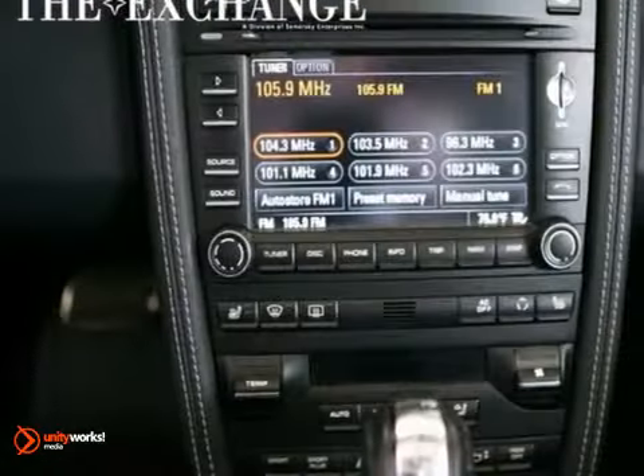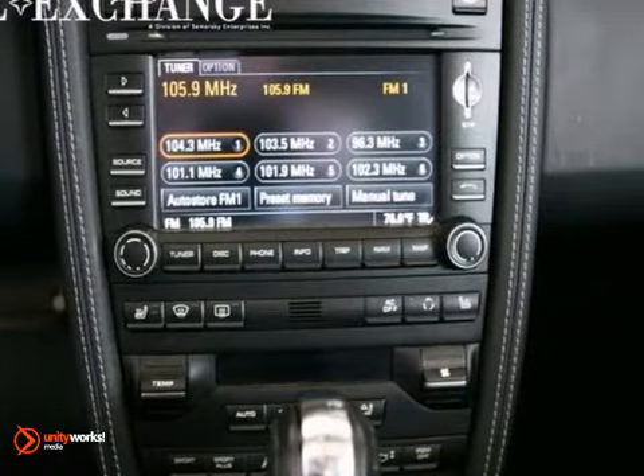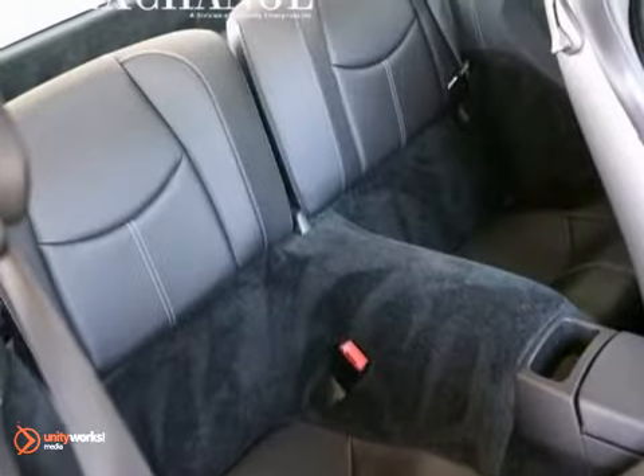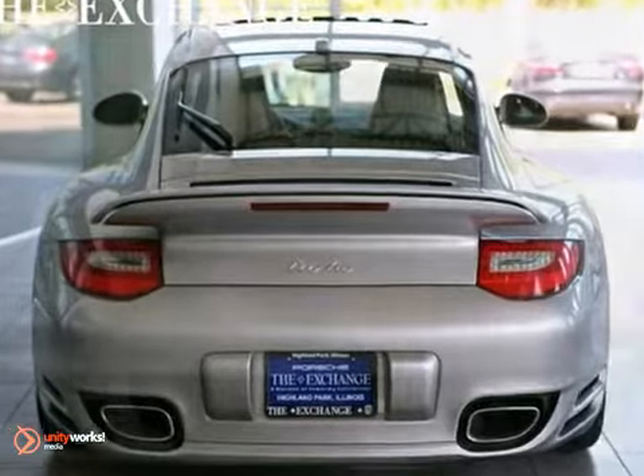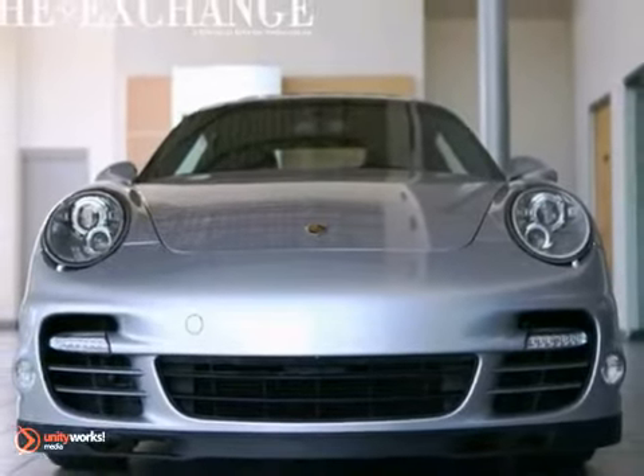Breathtaking, spectacular, sensational. There are so many adjectives to describe the world-class Porsche 911, but after you've driven it, you'll know mere words can't possibly do it justice. Come on in today and see it for yourself.